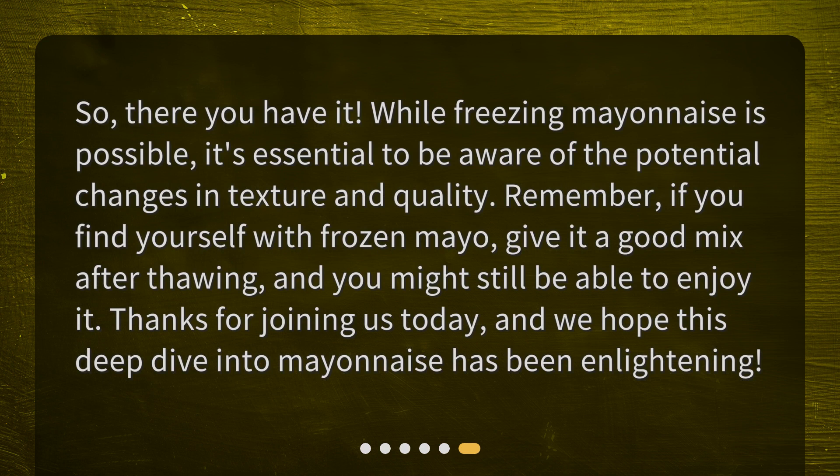So, there you have it. While freezing mayonnaise is possible, it's essential to be aware of the potential changes in texture and quality. Remember, if you find yourself with frozen mayo, give it a good mix after thawing, and you might still be able to enjoy it. Thanks for joining us today, and we hope this deep dive into mayonnaise has been enlightening.